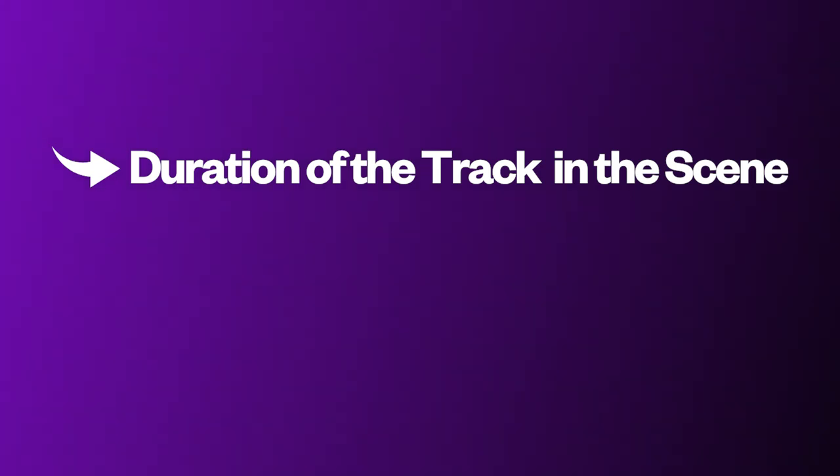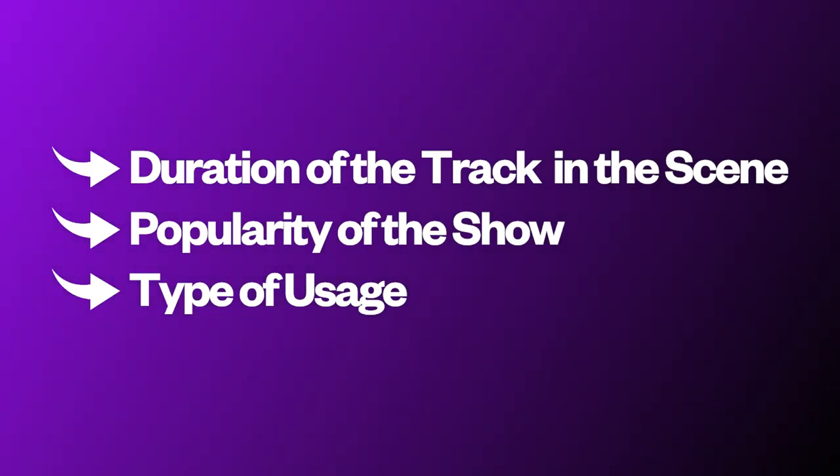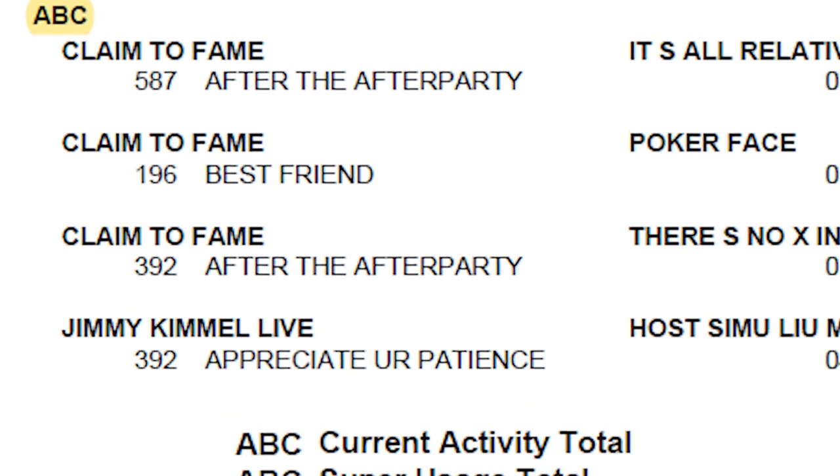Some of the factors that determine how much you get paid on the backend are the duration of how long the track is being played in the scene, the popularity of the show, the type of usage — like a vocal track or a beat being played live — and then the network of the placement. For example, prime cable networks like NBC, CBS, and ABC pay higher than networks like HGTV, OWN, or BET. Another key factor — and if you're writing notes, this is a good time to highlight or capitalize — is the popularity of the show.